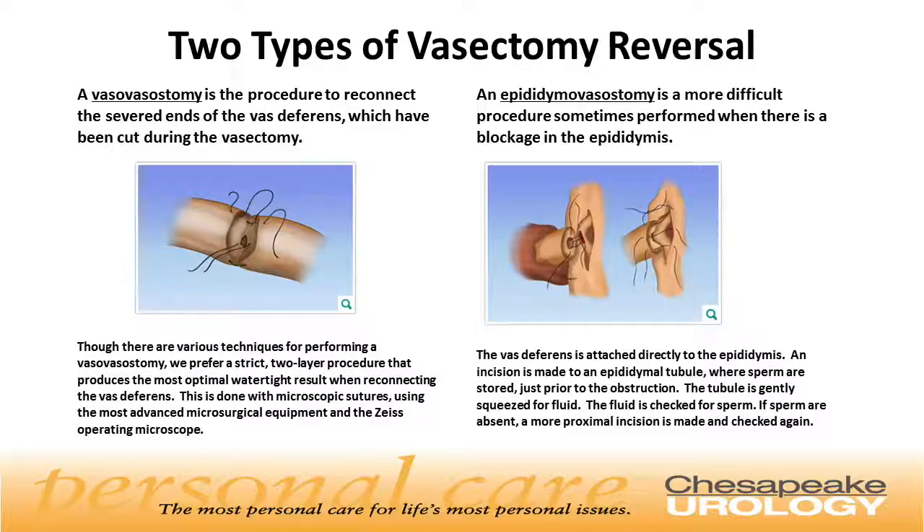An epididymal vasostomy is a more difficult procedure sometimes performed when there's a blockage found in the epididymis. The vas deferens is attached directly to the epididymal gland. An incision is made into the epididymal tubule where sperm are stored just prior to the blockage. The tubule is gently squeezed for fluid, which is checked for sperm. If sperm are absent, a more proximal incision is made and the fluid is checked again.